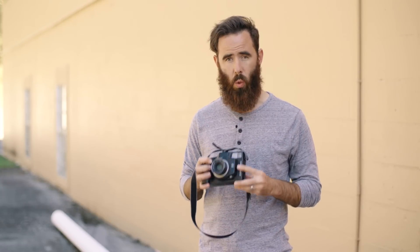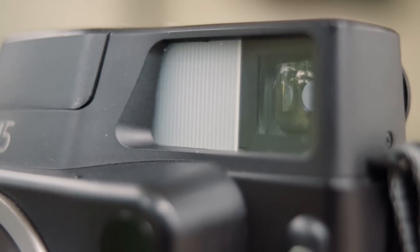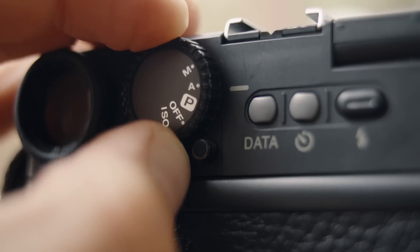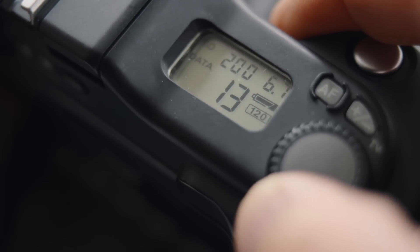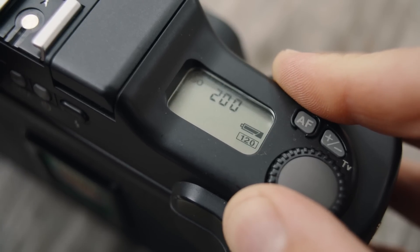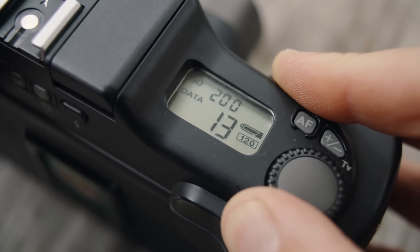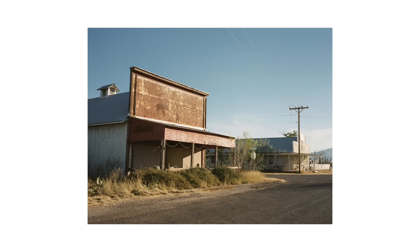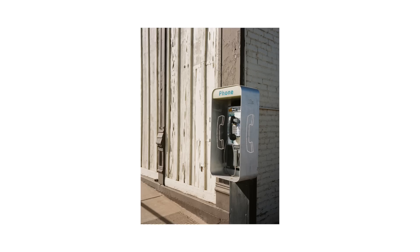I wouldn't want to shoot all of my work like this, but it really is a nice change to free yourself from the tripod and just walk around with a camera like this. The GA645 can be shot in manual mode but I prefer to use aperture priority and let the camera select the shutter speed for me. You can also set the ISO manually, which is pretty awesome. I typically shoot Portra 400 or Fuji 400H in this camera and rating it at 200 gives me some peace of mind since I am relying on the camera's internal meter.